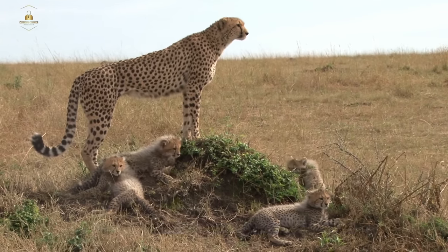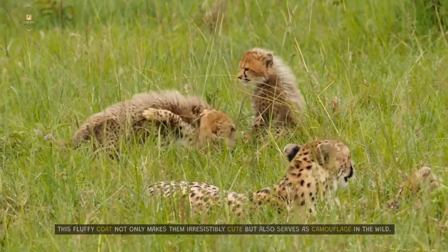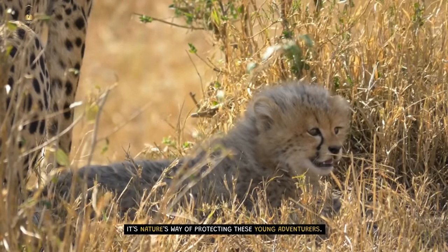Did you know that cheetah cubs are born with a unique silvery mantle? This fluffy coat not only makes them irresistibly cute, but also serves as camouflage in the wild. It's nature's way of protecting these young adventurers.